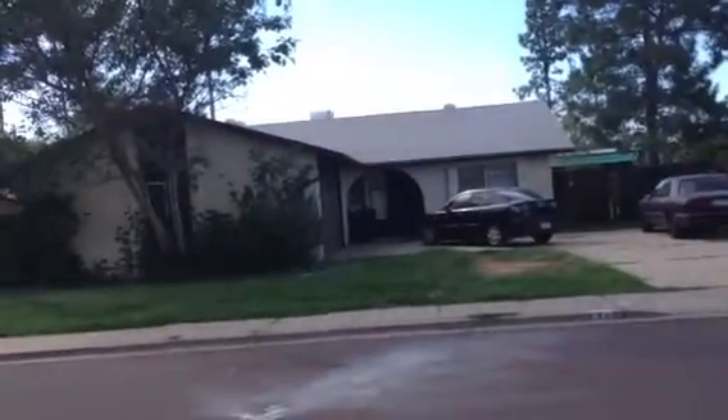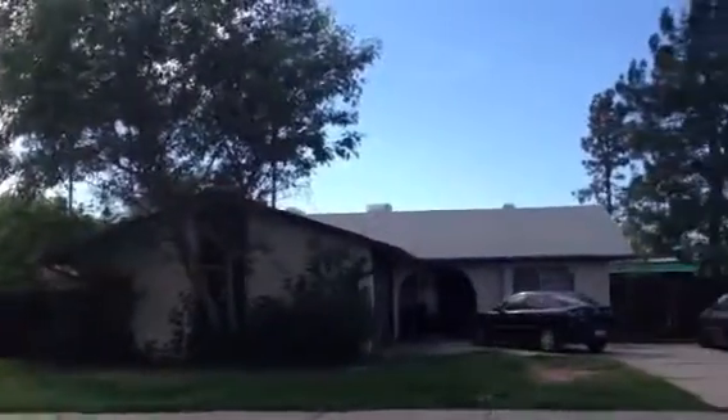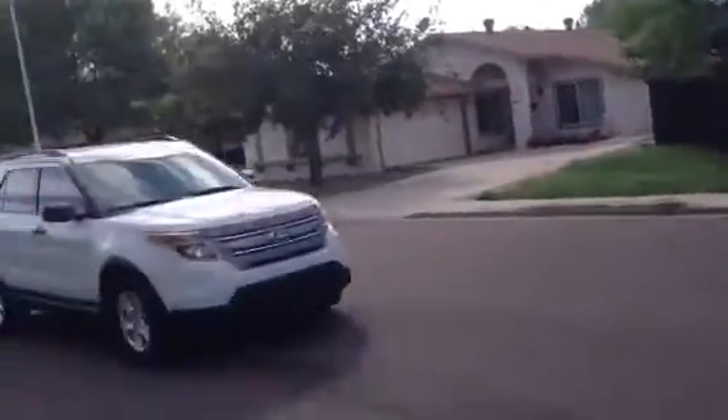I had a brief conversation with the owners. They're kind of reluctant to talk, but they did inform me they're in the process of moving out.